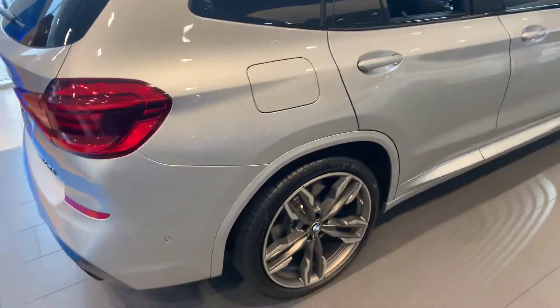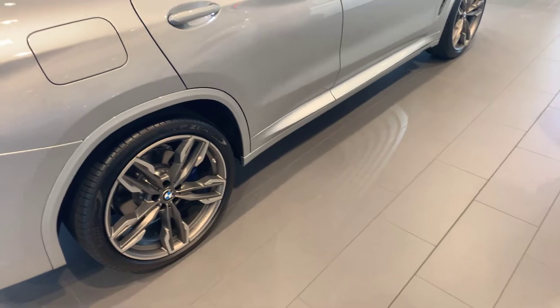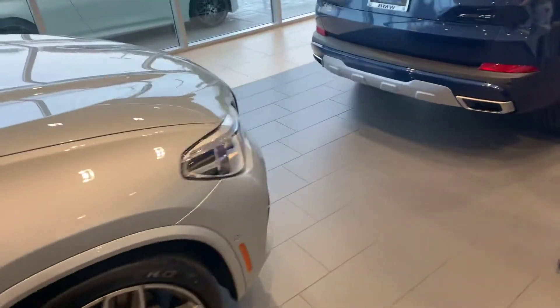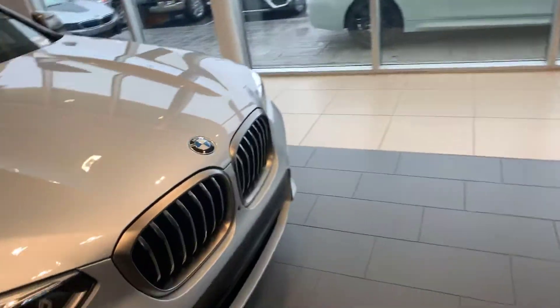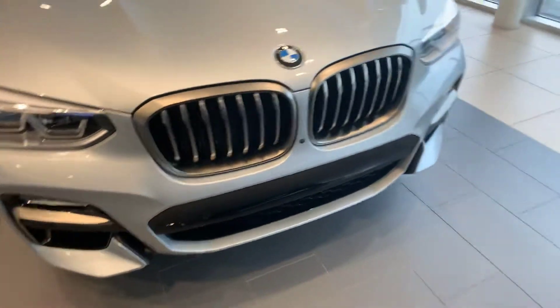Moving on to the right side — the gas cap, as you can see, is on the right side of the vehicle. You can also see there are welcome lights that light up by the doors; you can see them more easily in the dark. And in the front, you can see the halo lights right there, and the BMW kidney grills give BMWs their staple look.